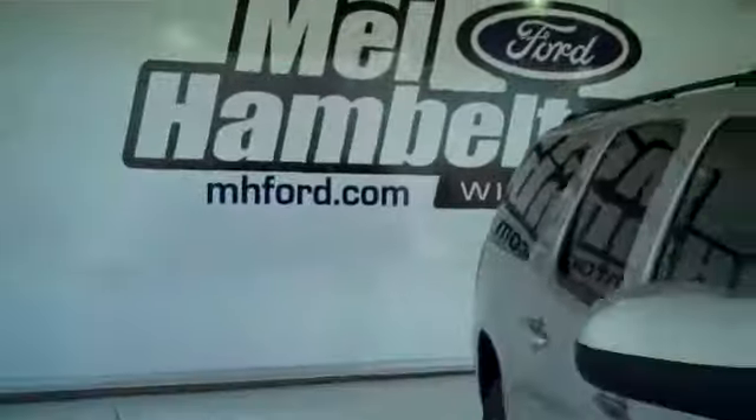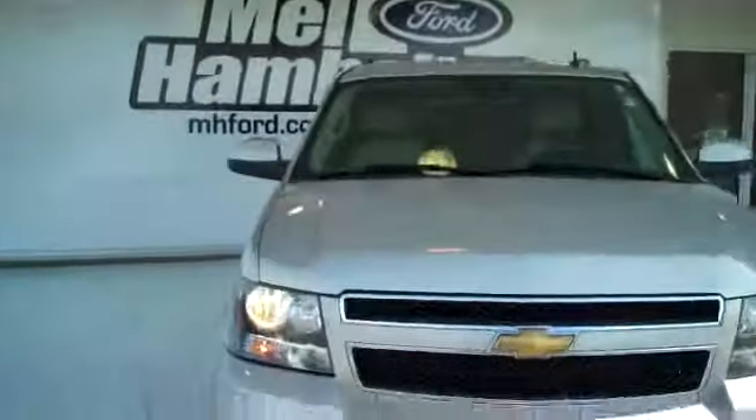You can see this one and many more at MHFord.com, or you can come on out and see us in person at the corner of 119th Street and Kellogg. We sure hope to see you soon.